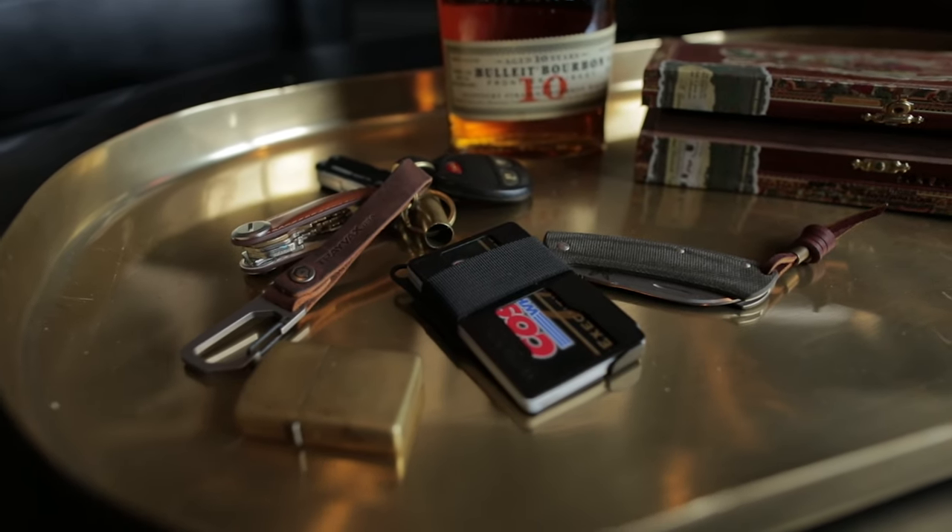Trayvax is definitely most well-known for their wallets, but they also make some other pretty cool products. They make some leather key lanyard type things. They have one called the Link that's a quick-disconnect for your keys, coming out soon. They also have these little thin comb accessories that go in their wallets. They source all the materials for their products and hand-make them here in the United States, which is pretty awesome. They have a full line of I think nine or ten different styles of wallets. Today we're only going to look at three to keep this video from being too long, but I picked three that are a fairly good representation of the different kinds of things they offer.